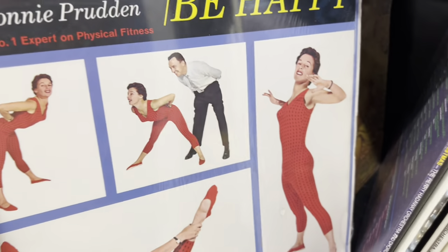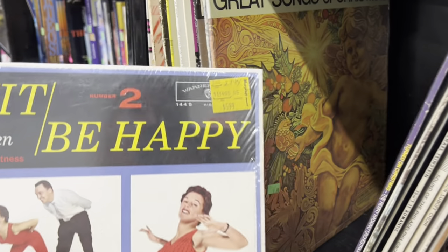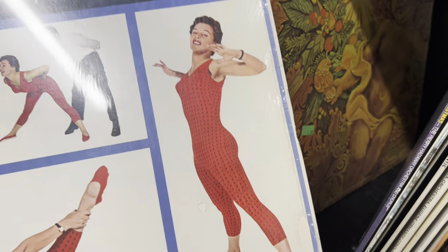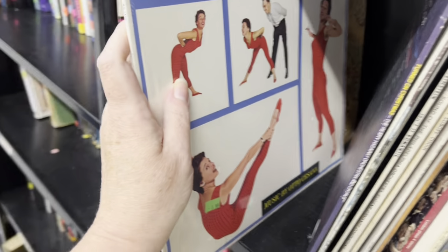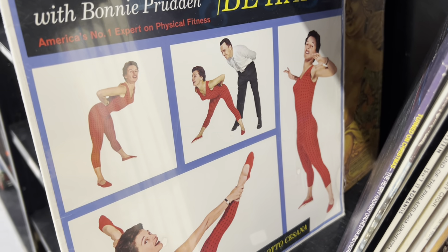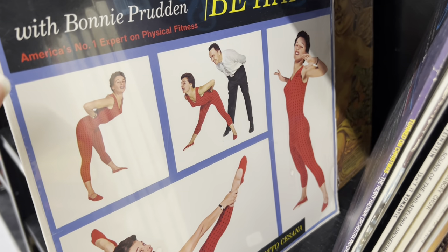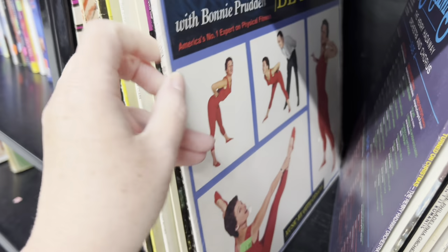Oh there you go — Keep Fit, Be Happy, number two. One for $5.99 at Murphy's, now it's $1.99. That is so wrong. Oh my. I had to make that anthem now — look at that.